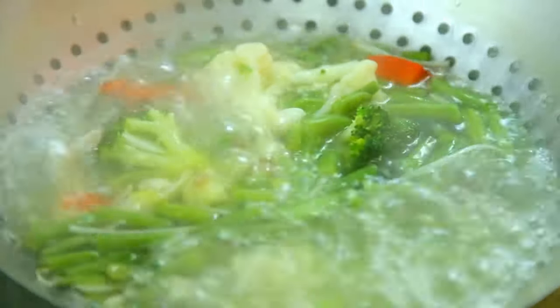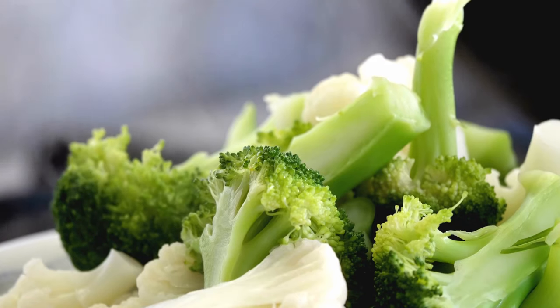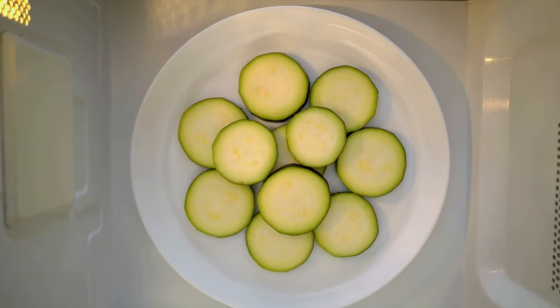Boiling your veggies in water can really suck the nutrients right out of them — nutrients you end up pouring down the drain. Really high heat can destroy healthy nutrients, too. Some veggies, like broccoli, artichokes, and spinach, are best just lightly steamed or even microwaved just a touch to retain all their healthy goodness while taking the edge off the raw flavor.